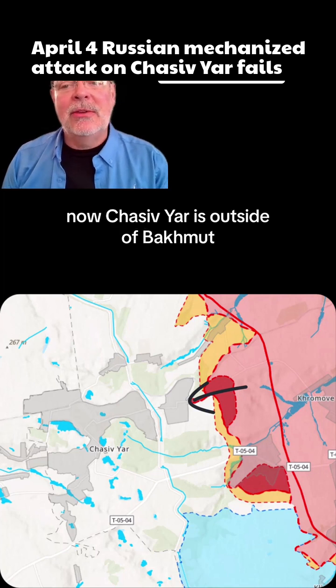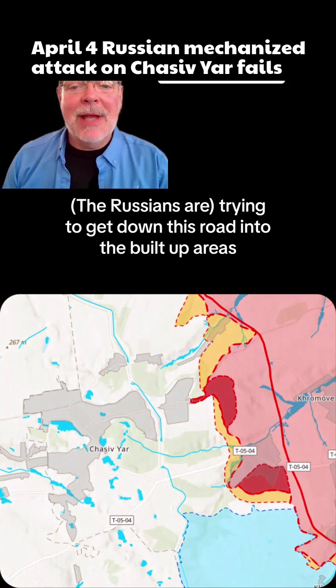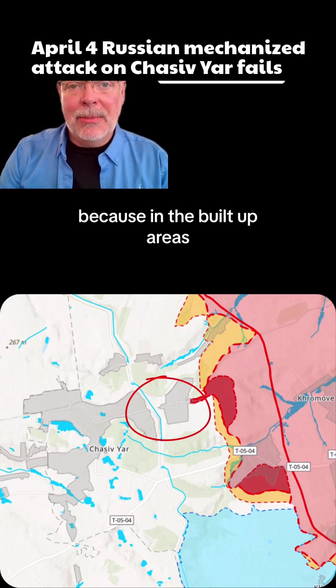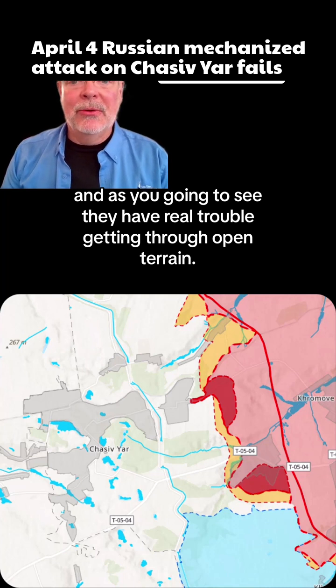Chasiv Yar is outside of Bakhmut — Bakhmut is just off the screen to the right. They're trying to get down this road into the built-up areas, because in the built-up areas, Russian tactics of using dismounted infantry are more effective. And as you're going to see, they have real trouble getting through open terrain.